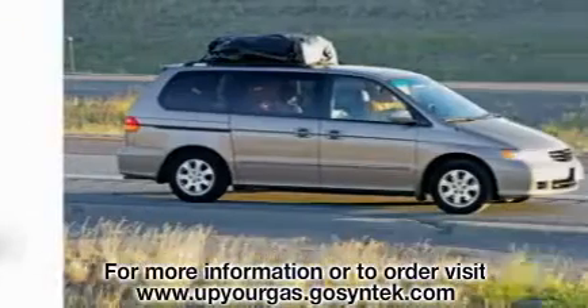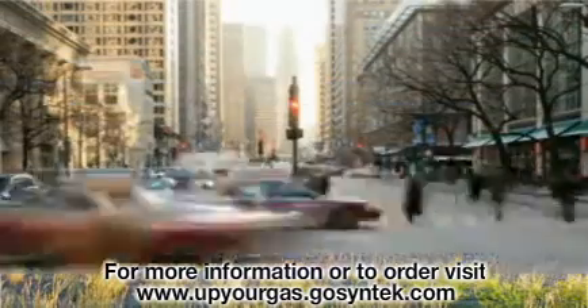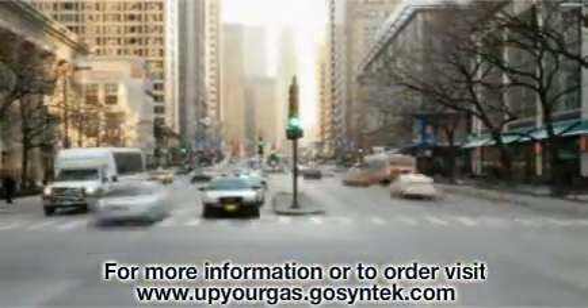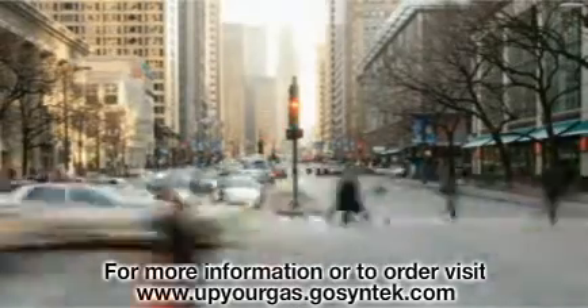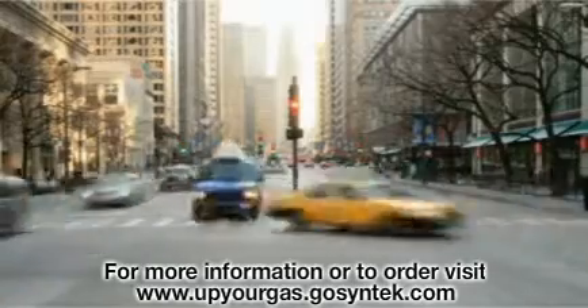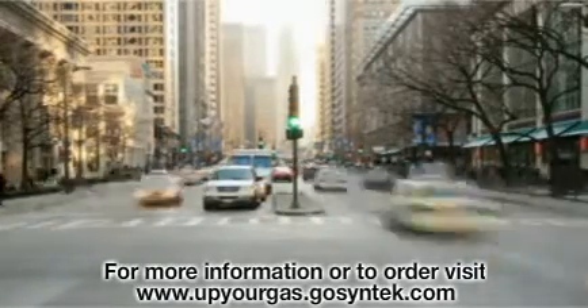We're all caught between that proverbial rock and a hard place, because our cars are so important to how we live our lives. They get us to and from our jobs, we use them for activities involving family and friends, and for pretty much any circumstance that requires us to leave our home. Regardless of the price of gas, few of us can afford to stop using our cars.